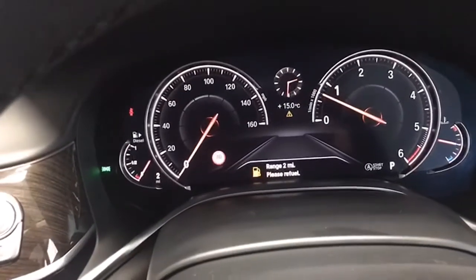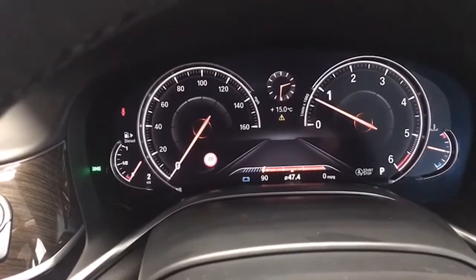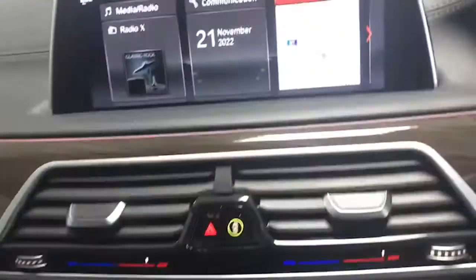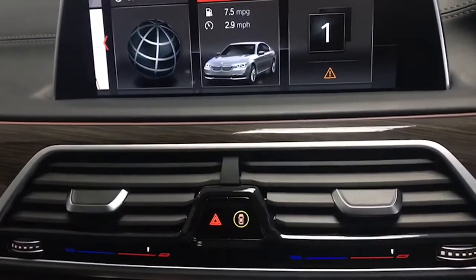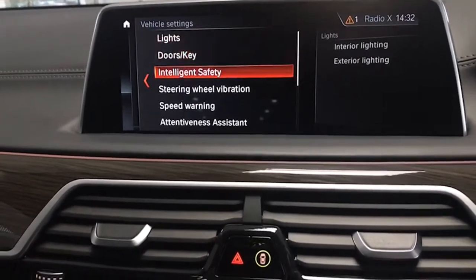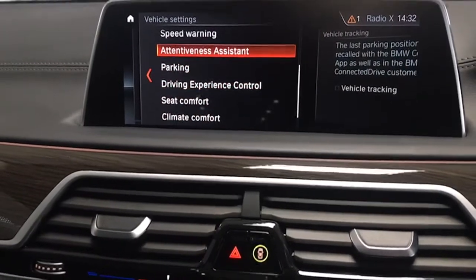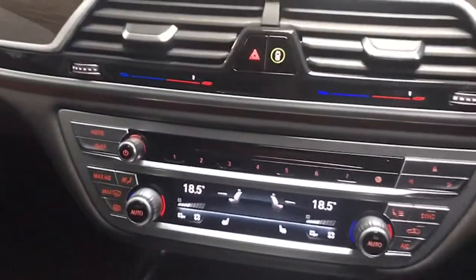Paddle shift here as well, digital dash display, and all the settings accessible by pushing the end of this stalk. Very easy to use. Vehicle settings — lights, doors, steering wheel, parking, climate control — whatever you want to do, it's all done through this system. Very, very easy to use.